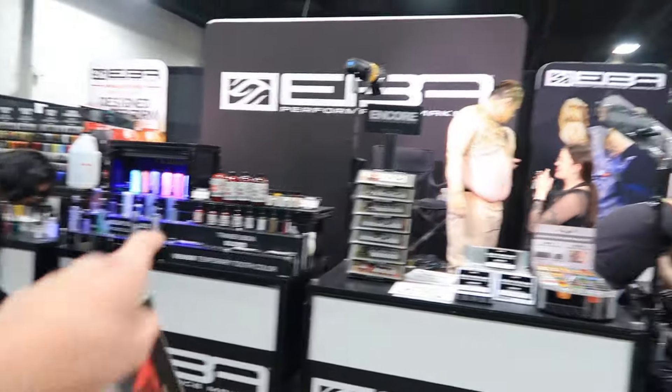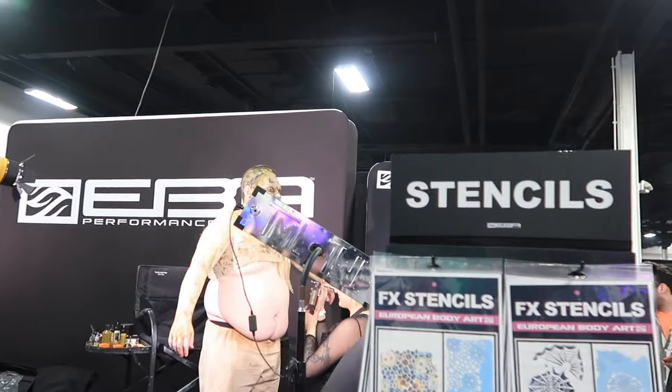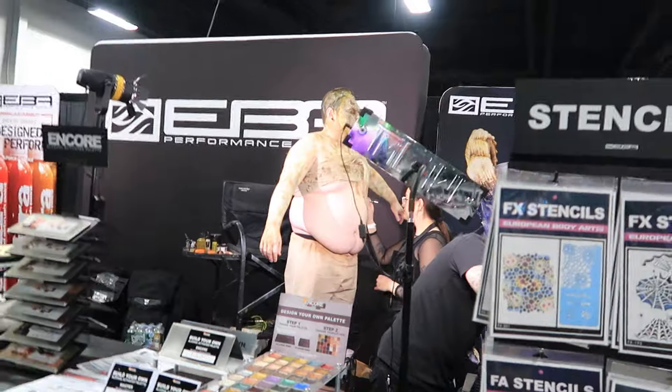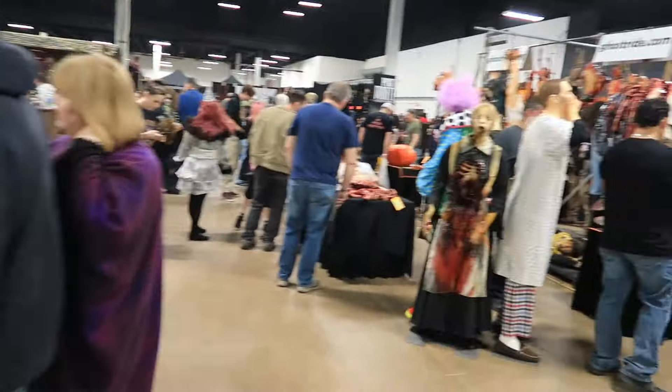We've got some black light makeup right there. Looks like a zombie — like a mummy almost. You can see they're airbrushing right now. Always nice to see the live makeup demonstrations.